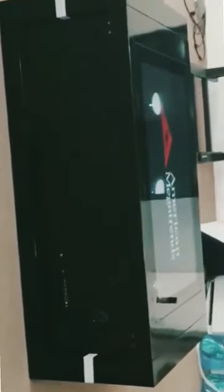This is a 43-inch smart interactive touchscreen coffee table that comes with a full computer. It is designed to be used as a tea table and has a modern and sleek look.